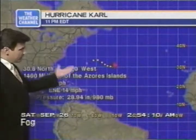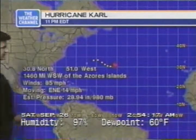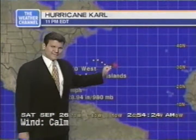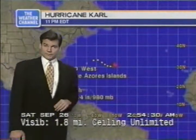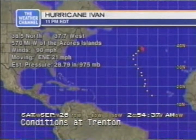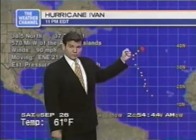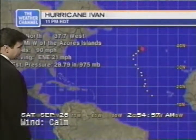That was hurricane number one. Now hurricane number two — Hurricane Carl, with 85 mile-per-hour winds moving east-northeast at 14 miles per hour, 1,460 miles west-southwest of the Azores Islands. It is expected to continue its eastward motion but is not expected to pose any kind of threat to U.S. interests. Hurricane Ivan — hurricane number three — is moving east-northeast at 21 miles per hour at 90 miles per hour sustained winds, but it's expected to encounter some shear. This is a pretty hostile environment — that probably will bring an end to it, plus the fact it's moving into much cooler water.